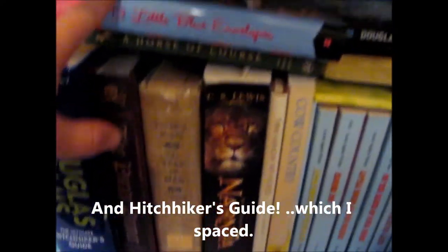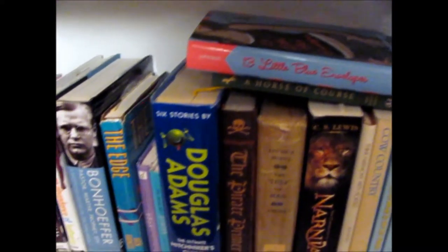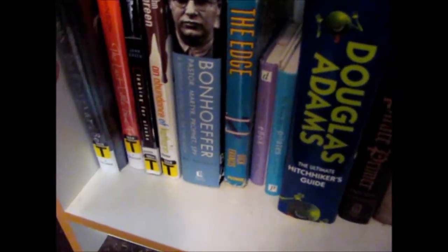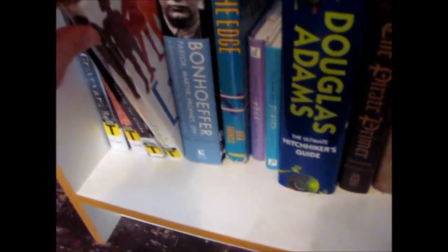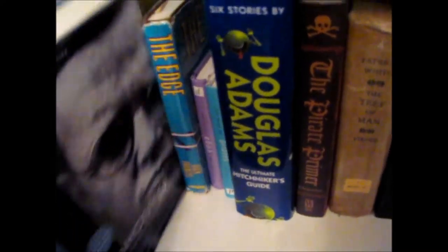I just finished 13 Little Blue Envelopes not too long ago. I thoroughly enjoyed it. And I just got The Last Little Blue Envelope from the library — I have yet to read it. Here's another Neil Gaiman book. Here are a couple John Green books from the library that I need to read, and I just got this one.